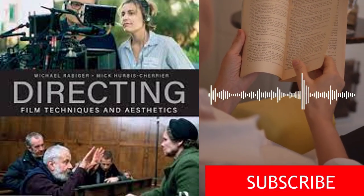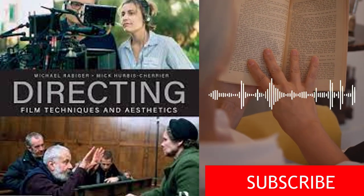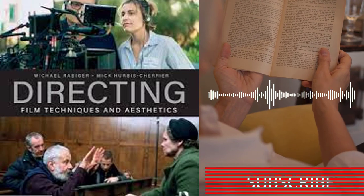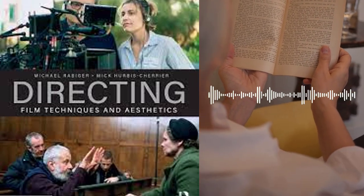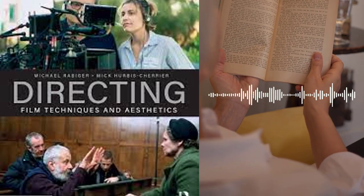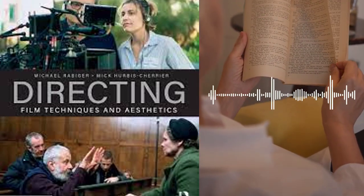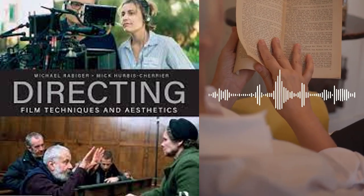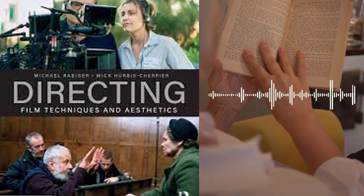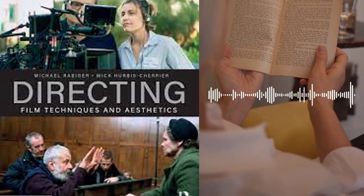Directing: Film Techniques and Aesthetics by Michael Rabiger and Mick Hurbis-Cherrier is a comprehensive guide to the art and craft of film directing. The book covers a wide range of topics, including pre-production, production, and post-production, as well as the creative and technical aspects of filmmaking. The book begins with an introduction to the role of the director, emphasizing the importance of having a clear vision for the film and the ability to effectively communicate that vision to the cast and crew.